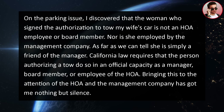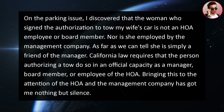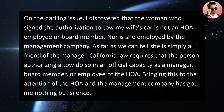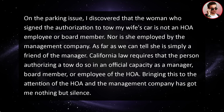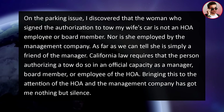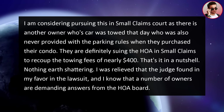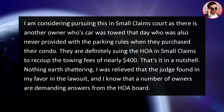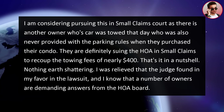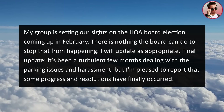On the parking issue, I discovered that the woman who signed the authorization to tow my wife's car is not an HOA employee, board member, or employed by the management company — as far as we can tell, she is simply a friend of the manager. California law requires the person authorizing a tow to do so in an official capacity as a manager, board member, or HOA employee. Bringing this to the attention of the HOA and management has gotten me nothing but silence. Another owner whose car was also towed that day — and who was never provided the parking rules when they purchased — is suing the HOA in small claims to recoup towing fees of nearly $400. I was relieved the judge found in my favor, and my group has its sights set on the HOA board election coming up in February. There's nothing the board can do to stop that from happening.